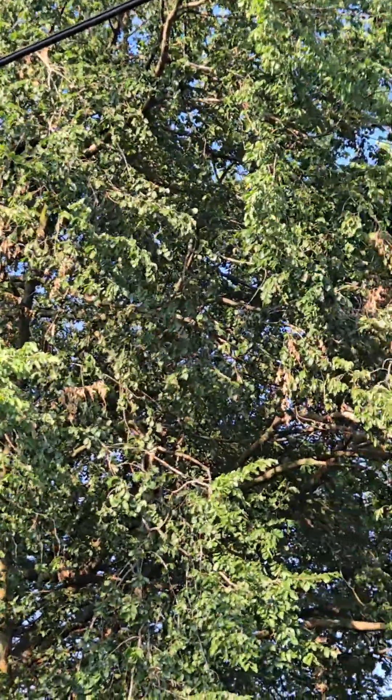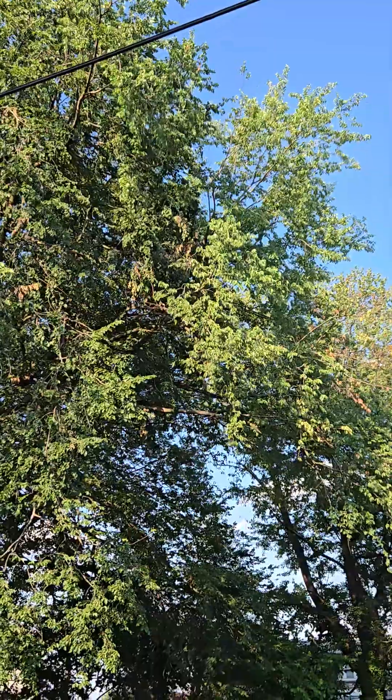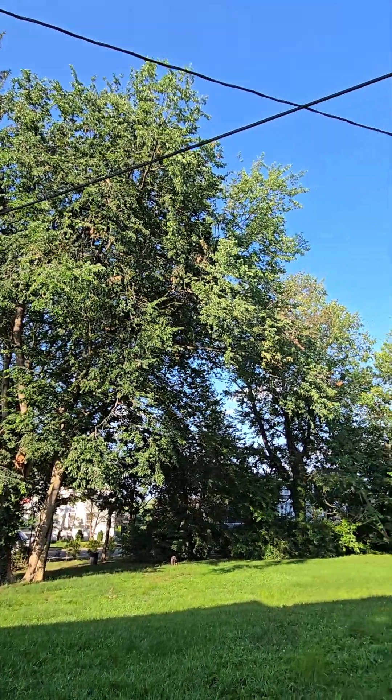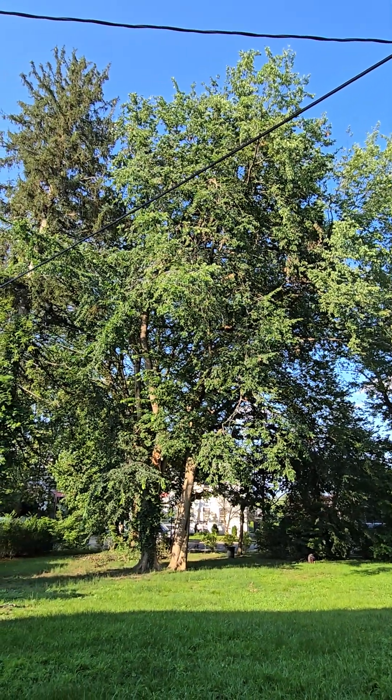But a lot of times when the Dutch elm disease starts, that's what it looks like — one little dead branch here and there up in the canopy. That could be Dutch elm disease. Maybe they broke in the storm, but that could just be the very beginnings of Dutch elm, in which case the tree's probably a goner.